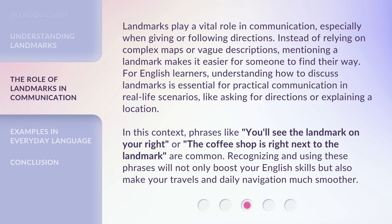In this context, phrases like 'you'll see the landmark on your right' or 'the coffee shop is right next to the landmark' are common. Recognizing and using these phrases will not only boost your English skills but also make your travels and daily navigation much smoother.